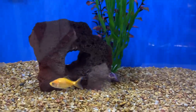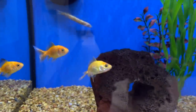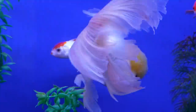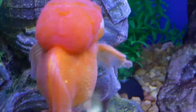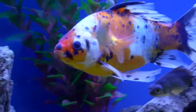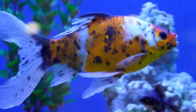Goldfish, like the white cloud mountain minnow, do not need a heater and actually prefer cooler temperatures, so having them in an unheated aquarium kept at room temperature is just fine. Goldfish are larger than some of the other fish on this list and require more space. If you're keeping just one fancier goldfish, you could have one in a 20 or 29-gallon aquarium. But for the common variants, I would recommend keeping them in larger tanks of at least 40 to 55 gallons so that they can grow.